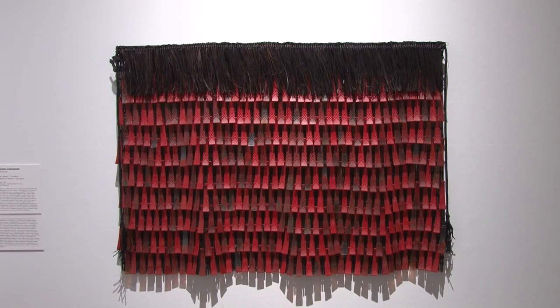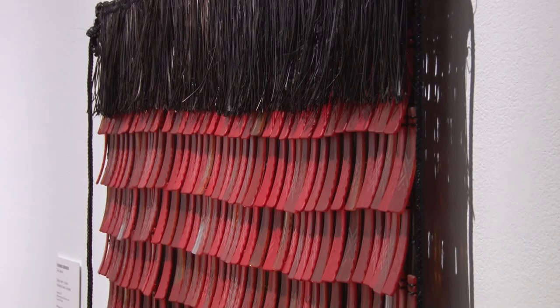That piece is inspired by the Maori people that the artist Te Rongo Kirkwood is from the ancestry of. It is modeled after a style of cloak that would typically be made with feathers.